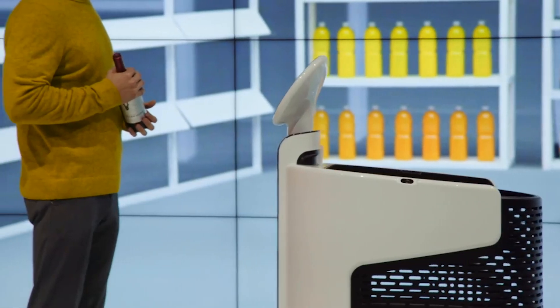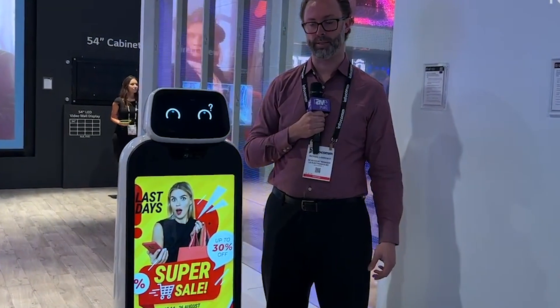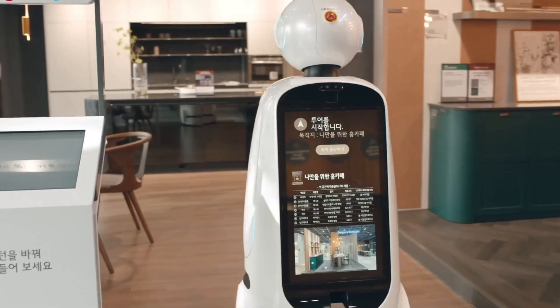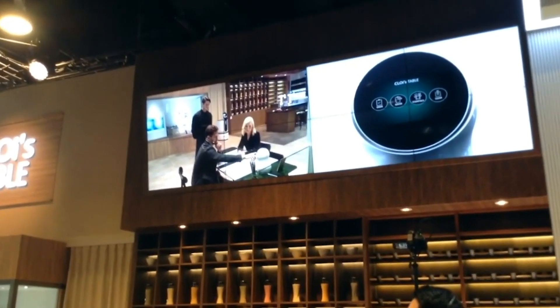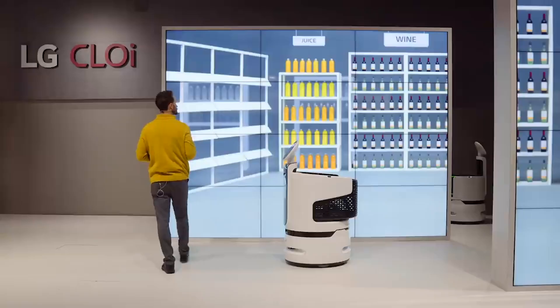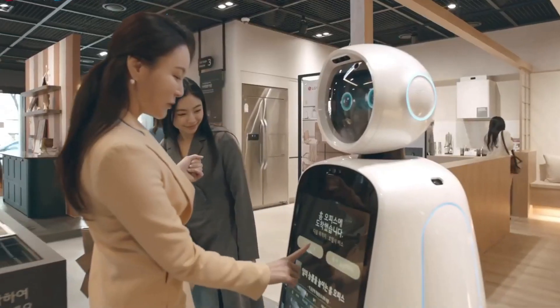The LG CLOi GuideBot stands just under 5 feet tall and greets everyone with a friendly smile on a unique 9.2-inch LG LCD face display. Using a high-quality microphone, 3D camera, and 18 sensors, the robot can navigate busy spaces and react to approaching users with visual and auditory effects. The dual 27-inch LG touchscreens, located on the front and back of the robot's main body, can display interactive and static digital content like menus, maps, and videos. The customizable functionality makes it the ideal workplace companion for hotels, museums, corporate offices, and healthcare facilities.